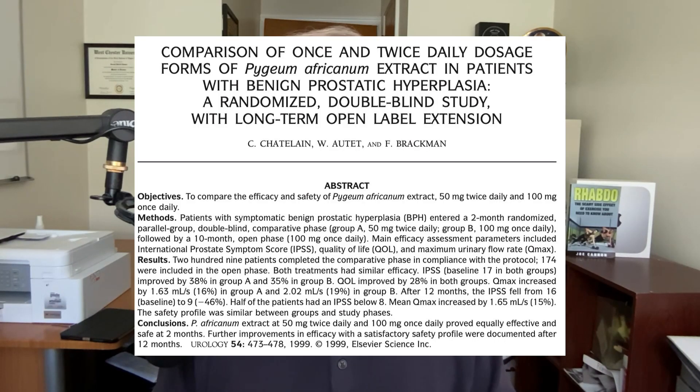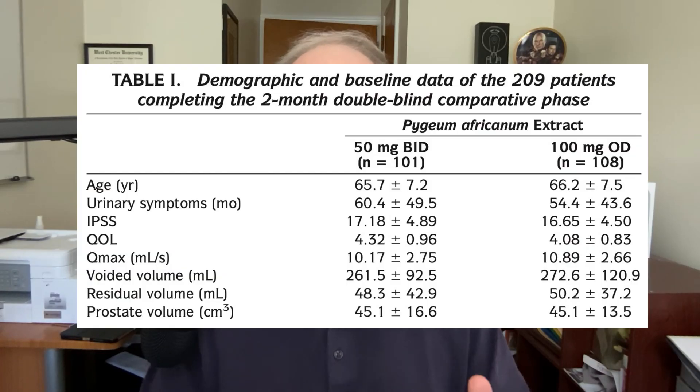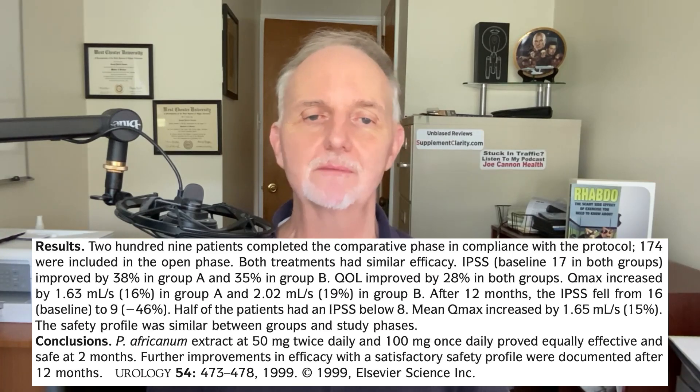Let's begin with this study, which goes back to 1999. Men who have BPH were split into two groups: one takes 50 milligrams twice a day of Pygeum, another takes 100 milligrams just once per day. Results showed that both groups — once a day as well as twice a day — showed improvement in their prostate symptom scores.